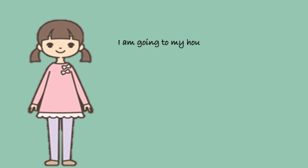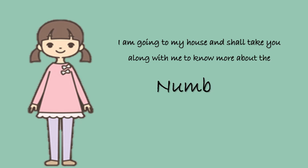I am going to my house and shall take you along with me to know more about number 3. So are you ready? Come along.